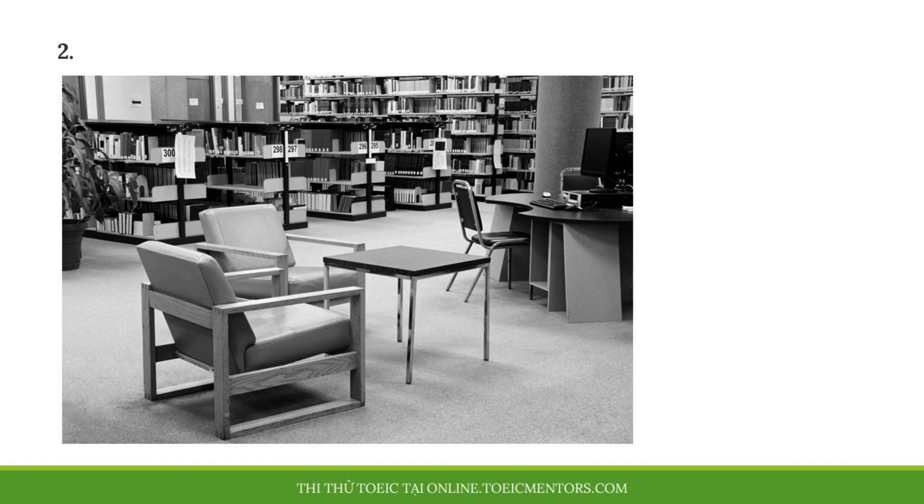Number two. Look at the picture marked number two on your screen. A. A potted plant is standing beside a computer. B. Seats are arranged in the corner of a room. C. A square table has been left empty. D. Bookcases have been built into a wall.